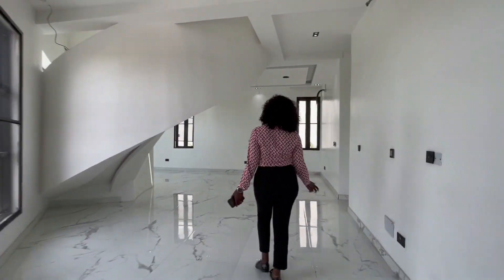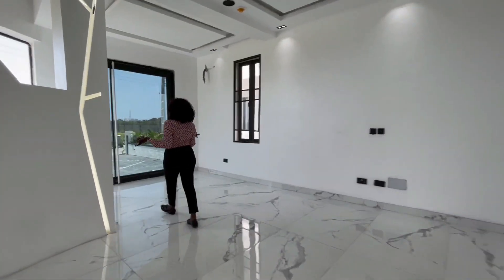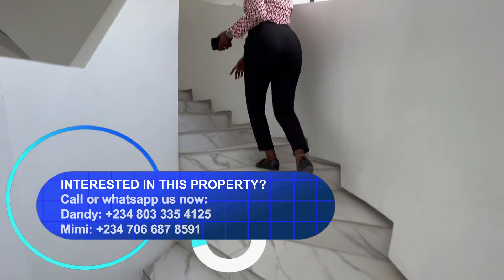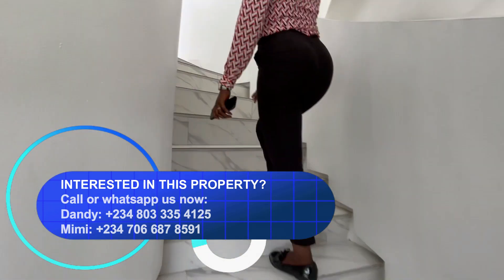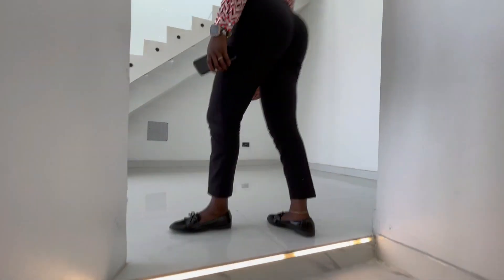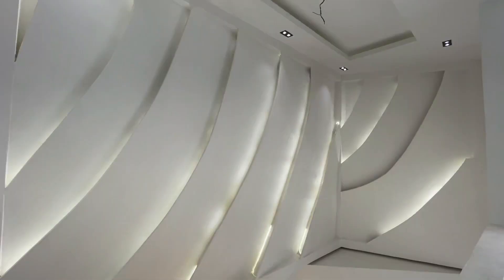That's it for this floor — let's go upstairs to see what we have. The staircase has a motion sensor light that comes on when it detects body movement. Can you see it? Take notes! And then we have this beautiful POP design on the wall.